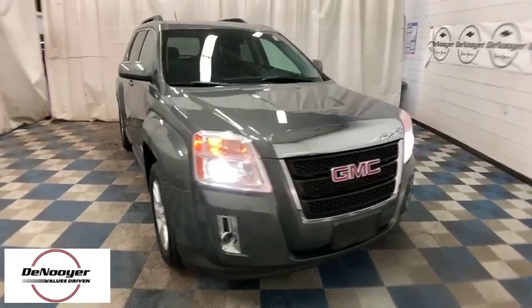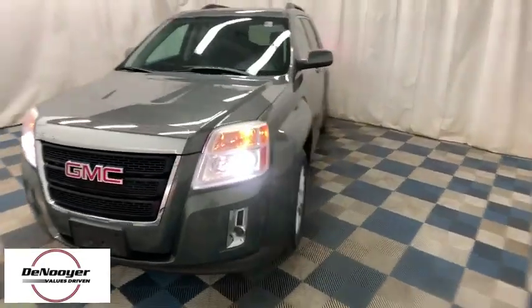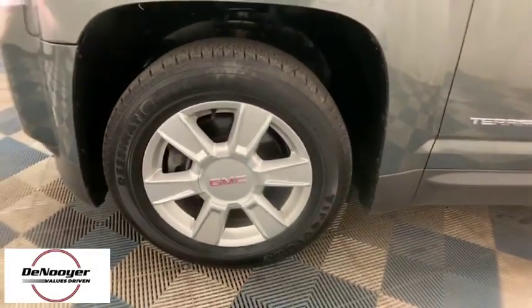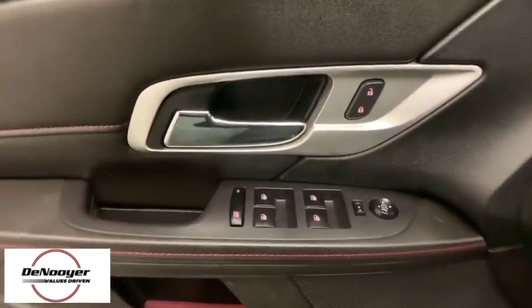Stop by and take a look at the 2013 GMC Terrain. The GMC Terrain combines the benefits of a crossover with the style and functionality of an SUV. Terrain offers uncompromised capability, a balanced stance, and a commanding view of the road, letting occupants enjoy a confident driving experience.